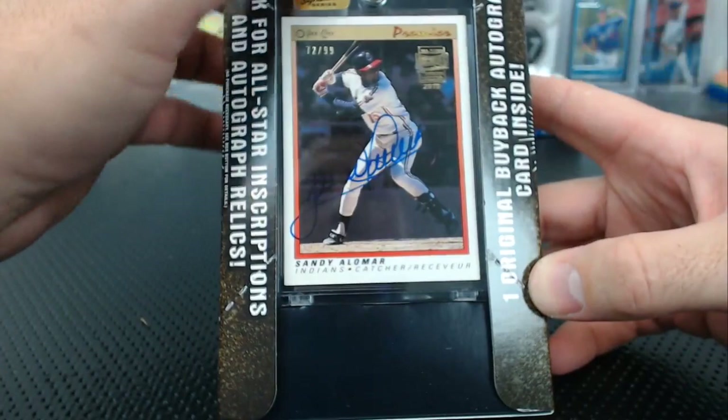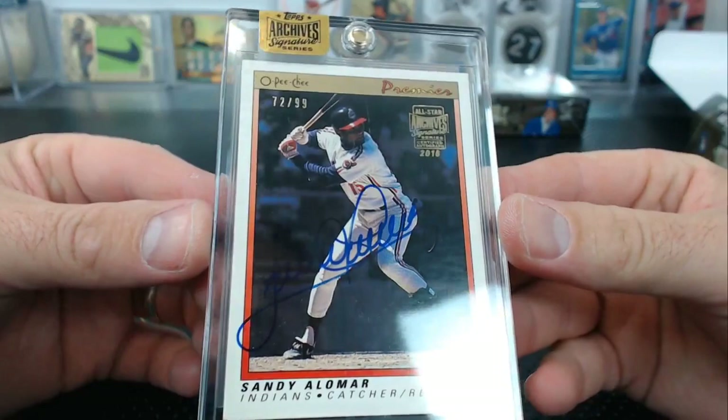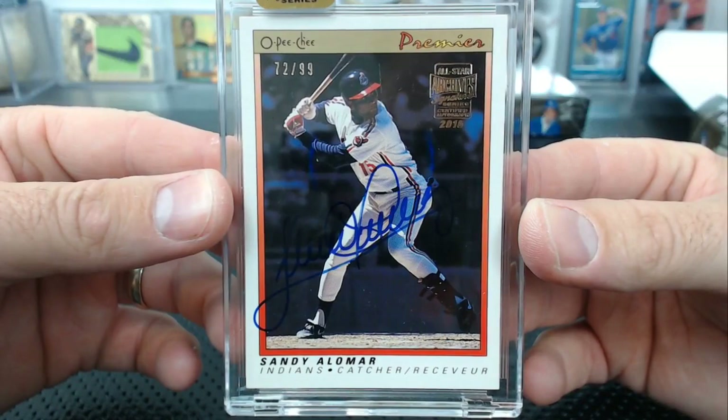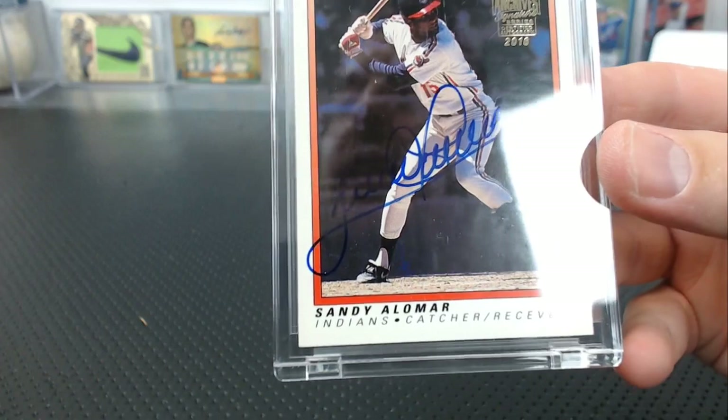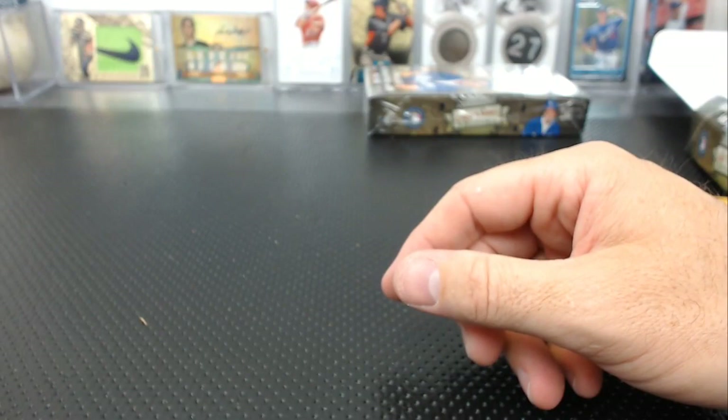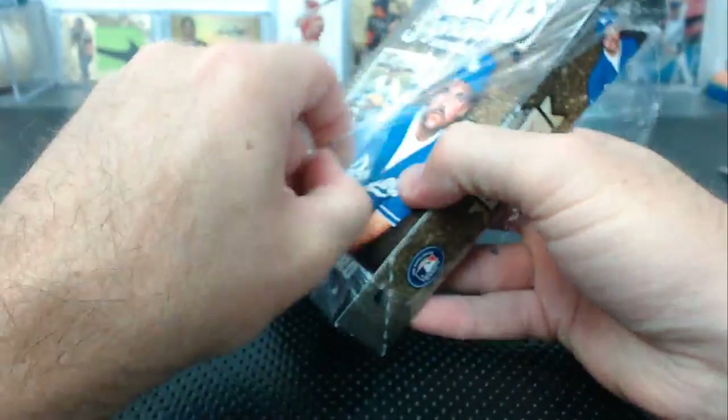Sandy Alomar, 72 of 99, OPG Premiere. 1991 OPG Premiere, Sandy Alomar. This is bad. I barely got any cases — it was really hard to get. So somebody's lying: either they really made way more than they said, or they didn't make a lot but just decided to fill it with a bunch of so-so '90s players. That's disappointing.